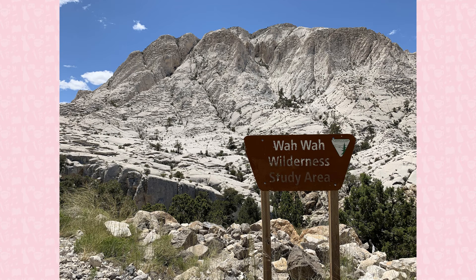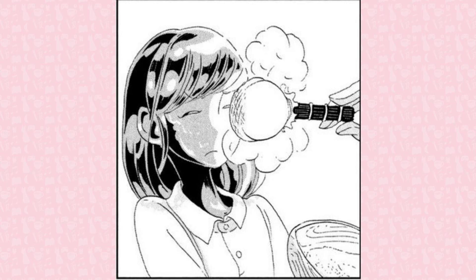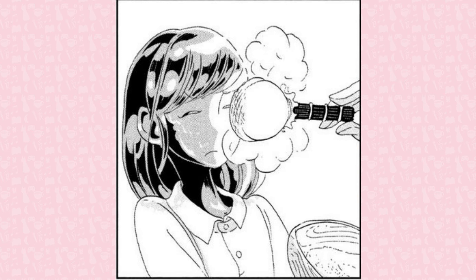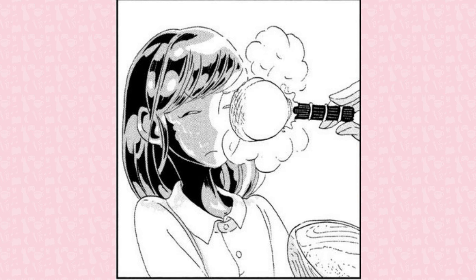In the manga, red diamond was the first gem to be born. In real life, while varieties like blue diamond give their coloration from element inclusions, red diamonds are pure carbon. The red color instead stems from deformation in the mineral structure, letting light pass in a way that produces a red color. The largest red diamond is the Moussaieff red diamond, weighing in at 5.11 carats. It was purchased for around $8 million in the early 2000s.